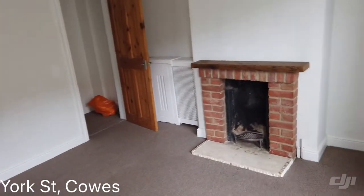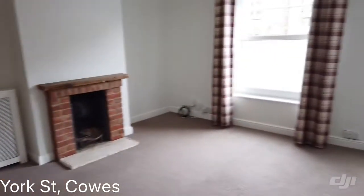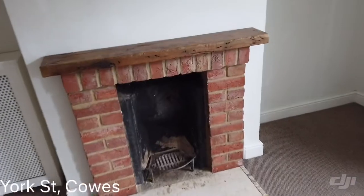As we head in, as you can see it's all chain free. We've got a lovely sized lounge. You've got understairs storage, and you've got a fireplace that's not been tested. Understairs storage there for your coats and things.